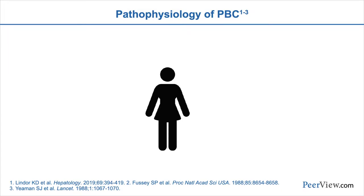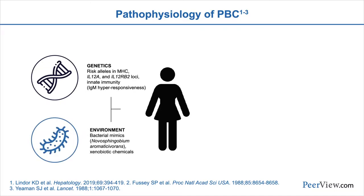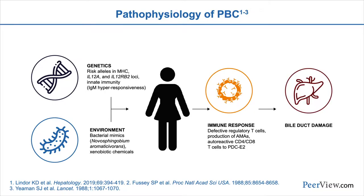In individuals with this genetic susceptibility to PBC, there's likely an environmental trigger, such as xenobiotics or chemicals, that lead to the loss of tolerance, an immune attack on the biliary epithelial cells, leading to this bile duct damage and cirrhosis.